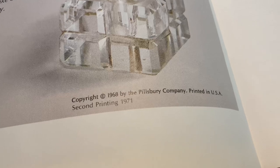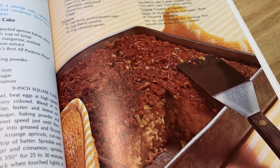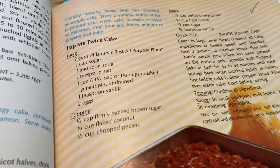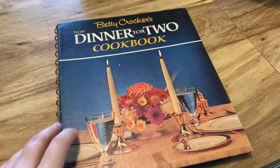This Pillsbury one I just picked up recently is the only other one I have that isn't Better Homes and Gardens or Betty Crocker, but it's super cute — also from the 60s. I just flipped to a random page and this cake came up which looks really good. I feel like I should try to make it for a vintage recipe video sometime.